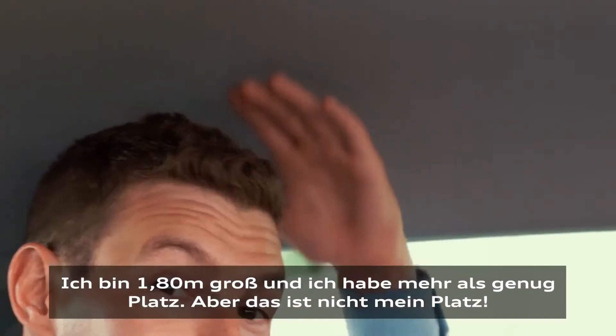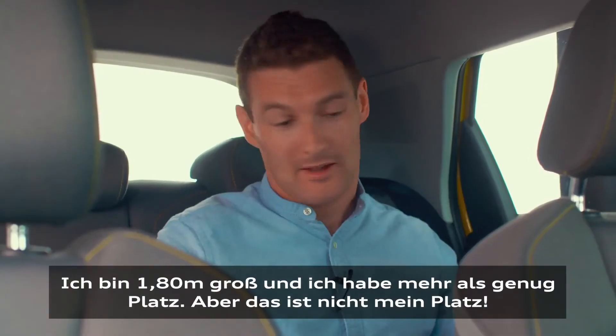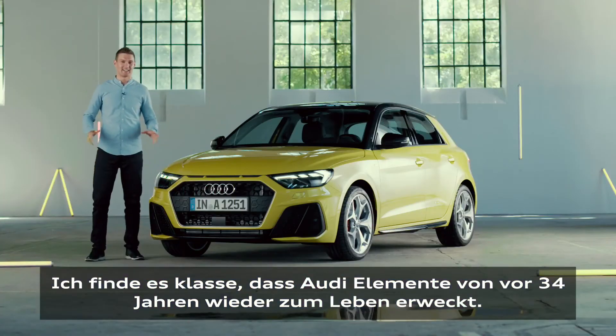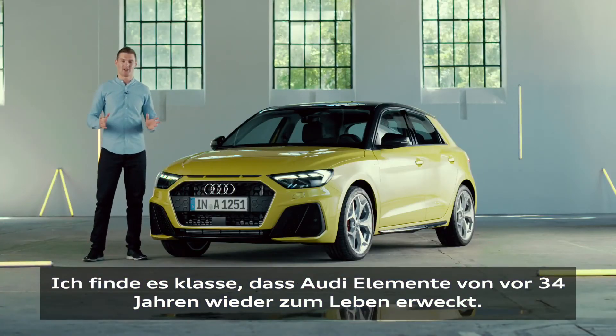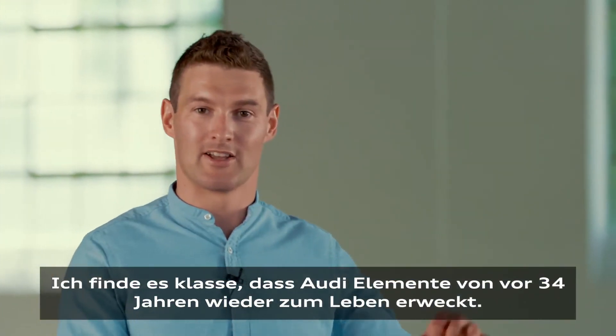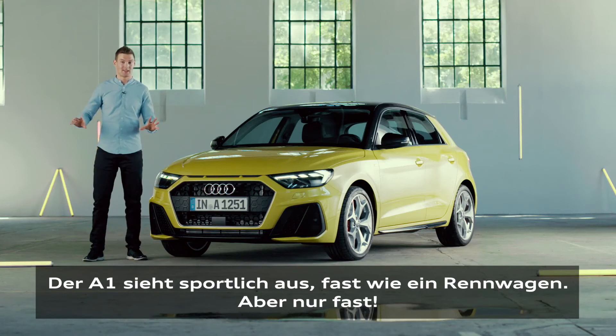I'm 180 tall — more than enough room. But I'm not a backseat driver. I'll leave you to it. I think it's pretty cool that Audi goes 34 years back in time and brings back alive different car elements. It looks sporty, almost like a race car. Just almost.